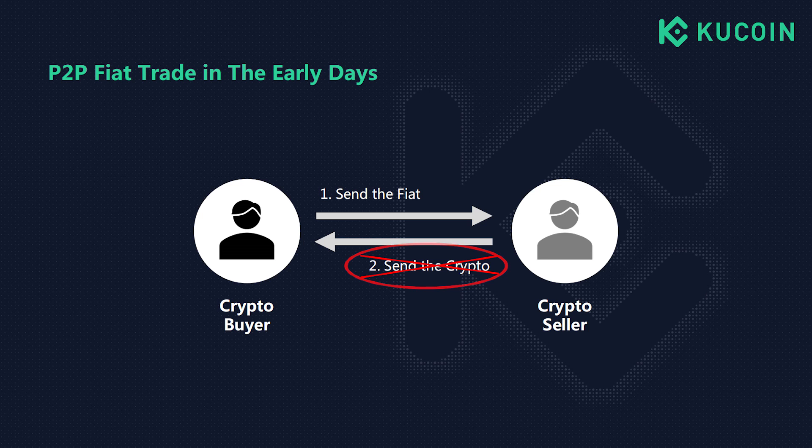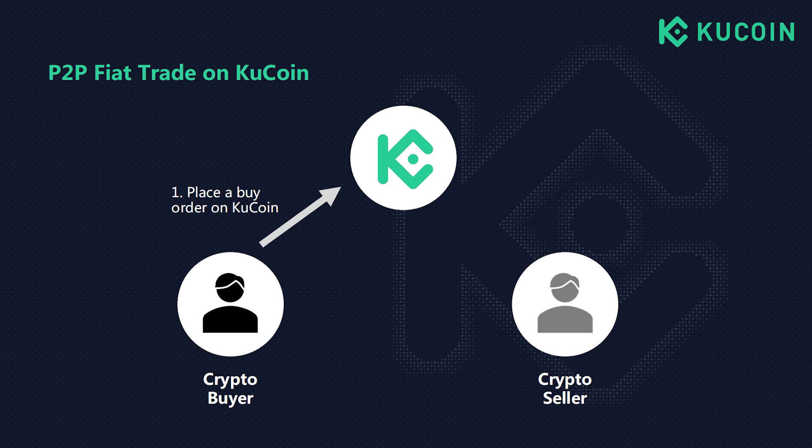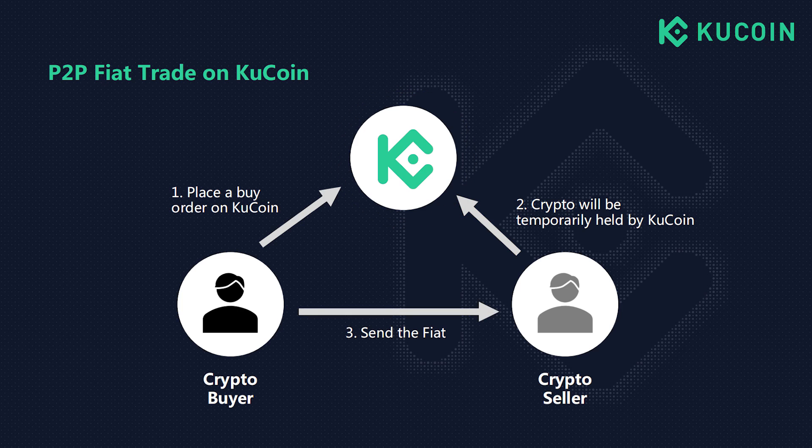Usually the buyer would send fiat to the crypto seller, then the seller would transfer crypto to the buyer's address. Because there was no third party involved, such trading could be risky — no one could guarantee both parties would fulfill the transaction as promised. If the seller did not send the crypto after receiving fiat payment, there was nothing the buyer could do. On the KuCoin P2P platform, KuCoin safeguards transactions by offering an escrow service, ensuring safety and fairness of every trade.